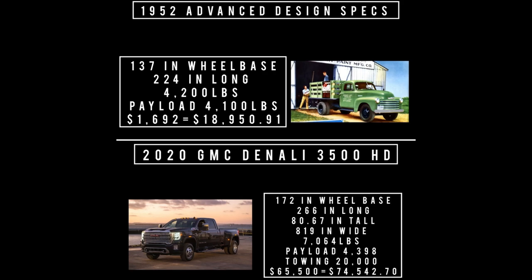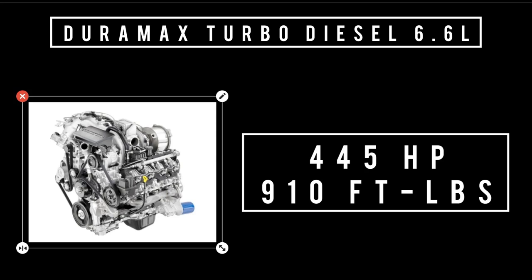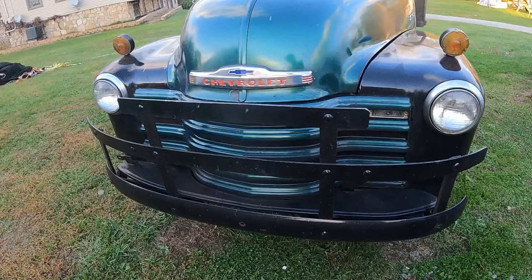On to engines. The '52 isn't stock — it has a 1986 Chevy 350 V8, 5.7 liters, making 160 horsepower and 230 lb-ft of torque, getting 10 mpg city and 16 mpg highway. The Denali has a 6.6-liter V8 turbo Duramax diesel making 445 horsepower and 910 lb-ft of torque at 16:1 compression.